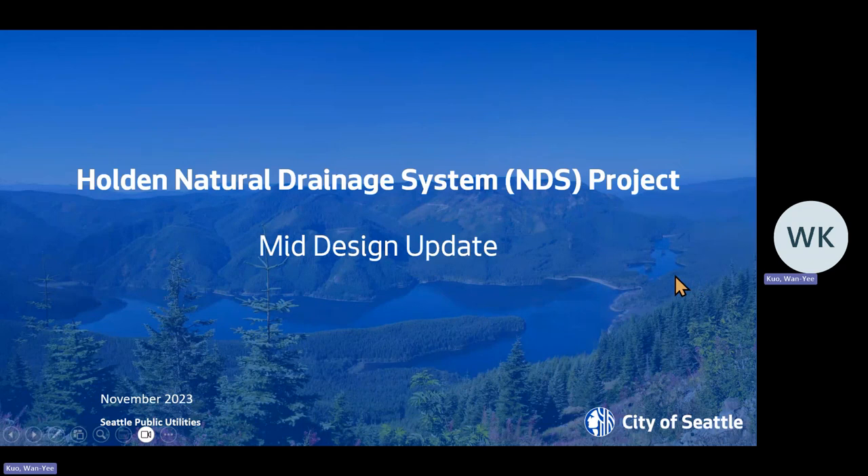Hi, everyone. My name is Wan-Yee Kuo, W-A-N hyphen Y-E-E, last name K-U-O, and I'm the project manager for the Holden Natural Drainage System Project for SPU. I'm giving you all a mid-design update. Last time we connected with the community in this capacity was March. It's time for us to give you an update.